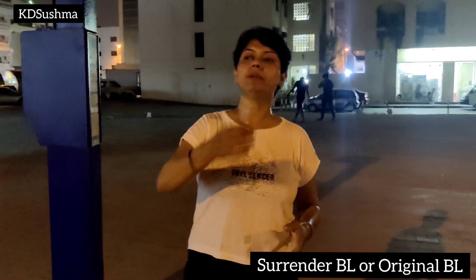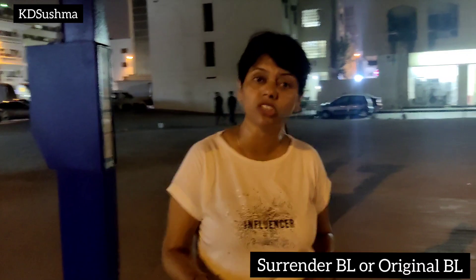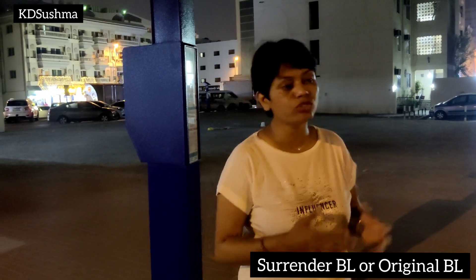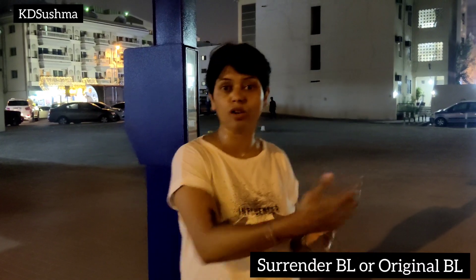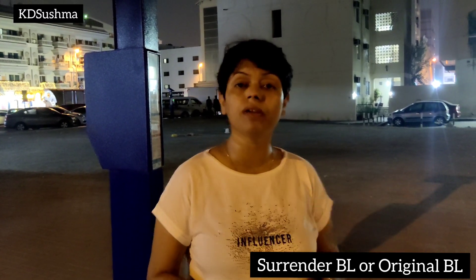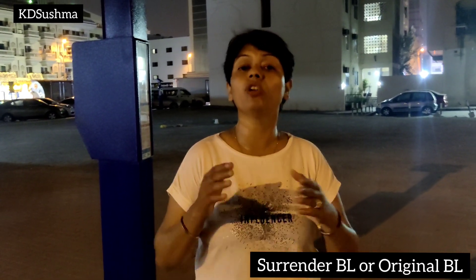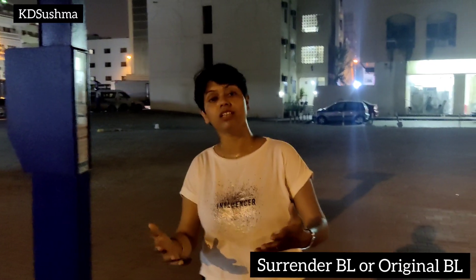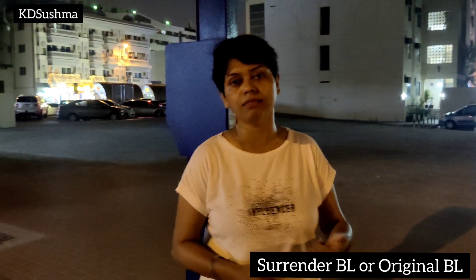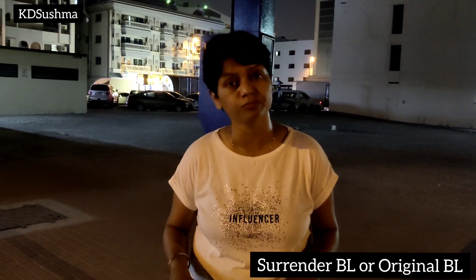The second thing to check is whether surrender BL is applicable to that country, or what the customer requirement is — whether it must be original or it can be surrender. This is also a very important thing. The third thing is that if you are doing surrender BL, please be careful. When you have a surrender bill, you will get clearance from your shipping line and logistics. But be careful — the surrender bill is actually asked from the importer. That procedure part has to be done, otherwise the shipping line will not clear that cargo.